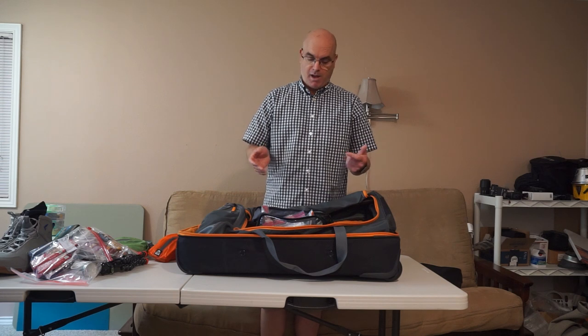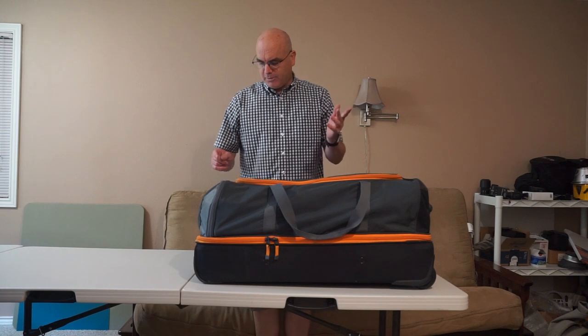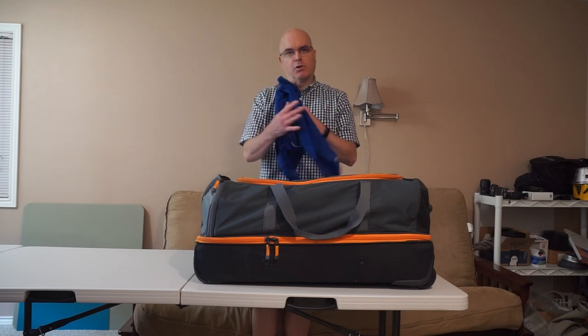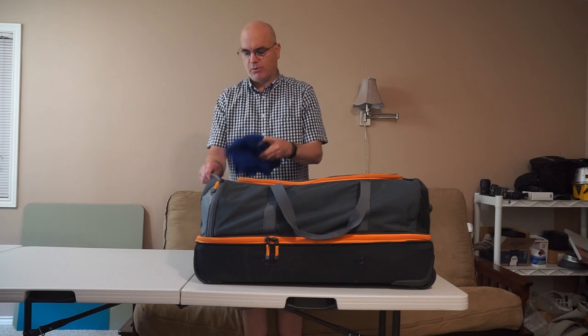That's what's in the duffel bag. I have a 50-pound weight limit and I'm currently at about 45 pounds, so I'm doing well. I also forgot to mention that in the duffel I have a lightweight rain jacket to take out on the water, just in case there are thunderstorms in the forecast.